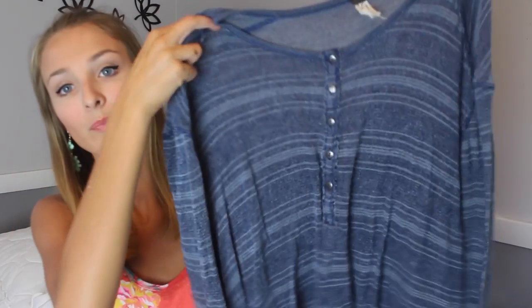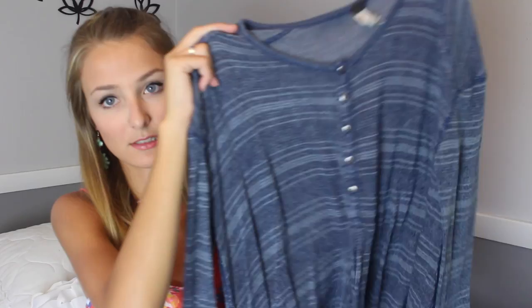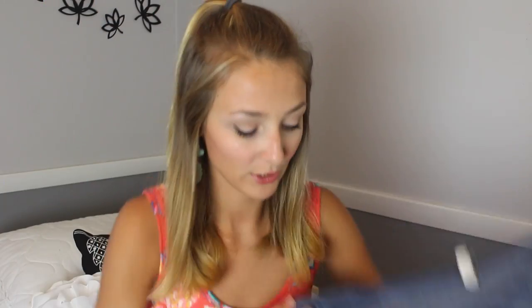Then I got this shirt from Free People. It has a striped design with some buttons on it, and on the sides at the bottom it gets longer and shorter in the front and back. It's really flattering and it's not just your typical sweater or shirt, which is cool.